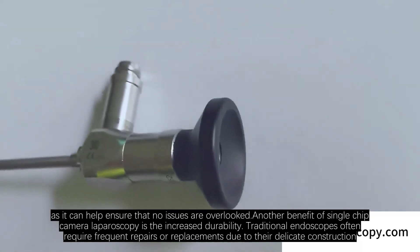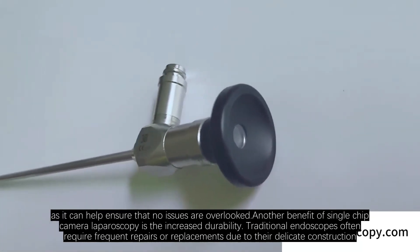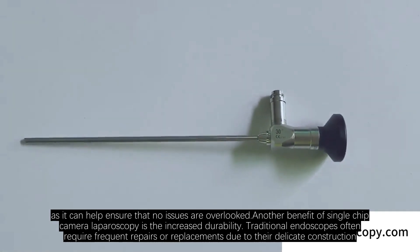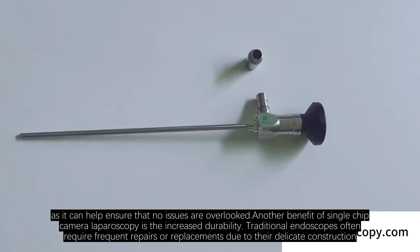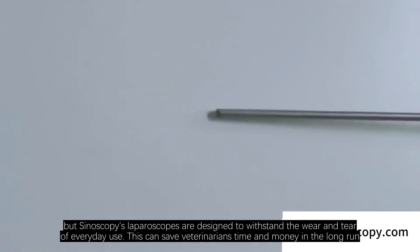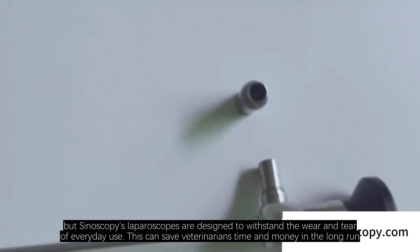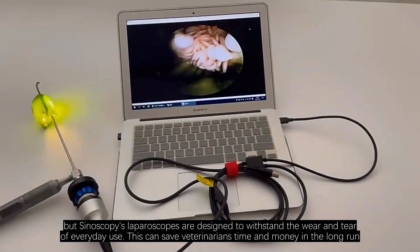Another benefit of single-chip camera laparoscopy is the increased durability. Traditional endoscopes often require frequent repairs or replacements due to their delicate construction, but Sinoscopy's laparoscopes are designed to withstand the wear and tear of everyday use. This can save veterinarians time and money in the long run.